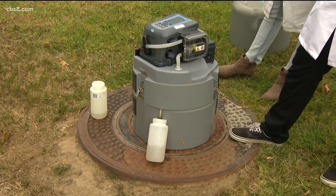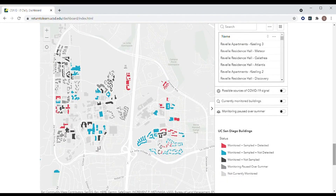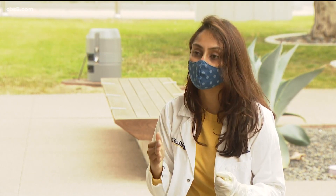Every day we bring these back to our lab here on campus. We push it to an interactive map which has all the buildings on the UCSD campus and it gets updated every day. If you see red, it means it's positive; if it's blue, it's negative. All the residents of that building will be alerted via email saying this building is a potential source of a wastewater positive — please test as soon as you can.